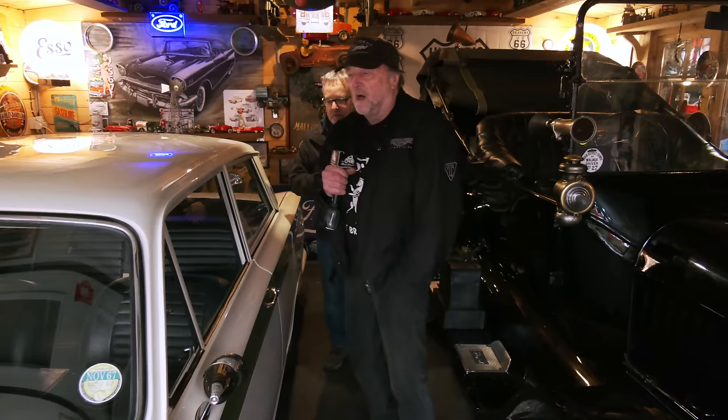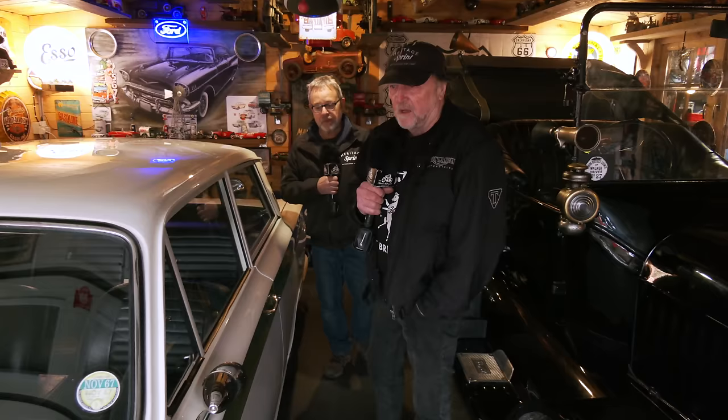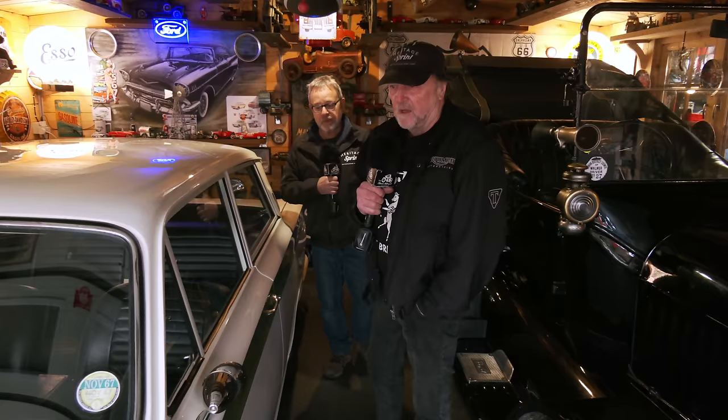This is Dave's dream car of his life. When he was 16 he had the GT Cortina Mark 1, but couldn't afford the Lotus, and he's been looking for this all his life. And be careful - there are loads of copies.